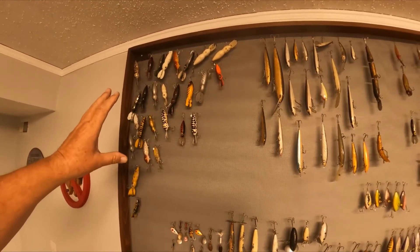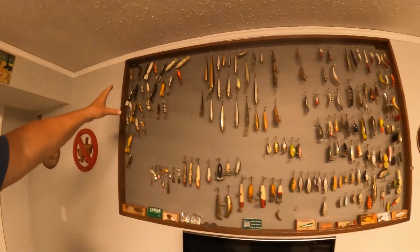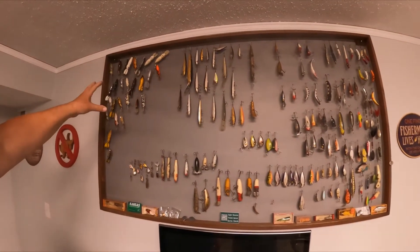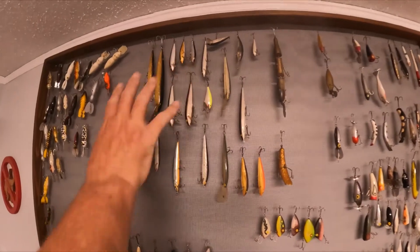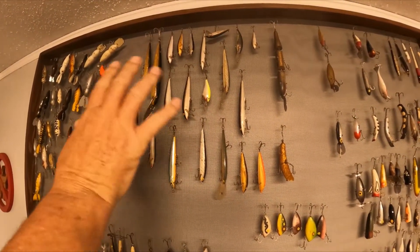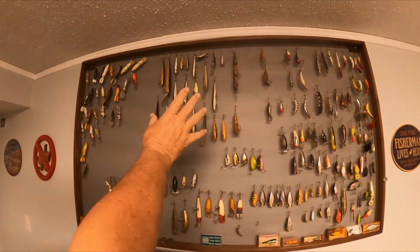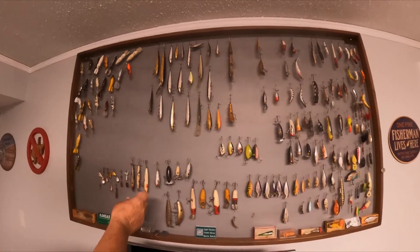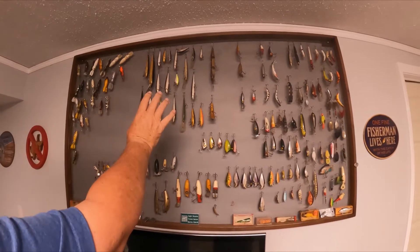Over the years, from the wife going to garage sales and old tackle boxes, we run across them and I've always saved them. These are old Rapala lures — some people call them rapala, but it's Rapala. A lot of them are balsa or some kind of wood. Those are the old made-in-Finland Rapala lures.